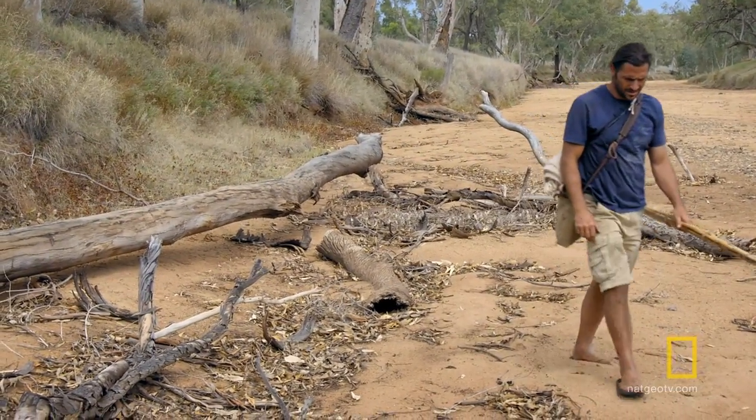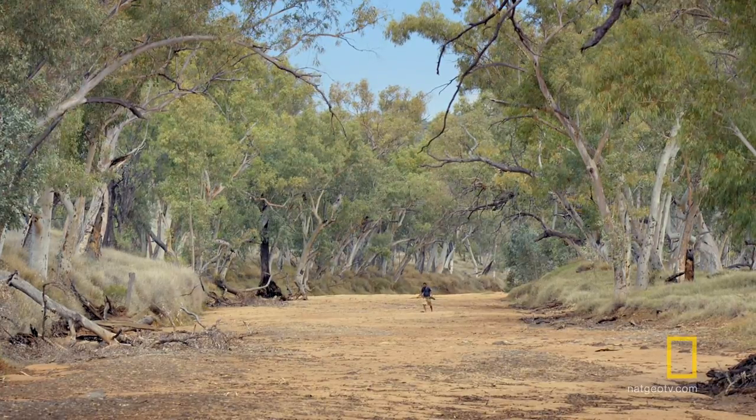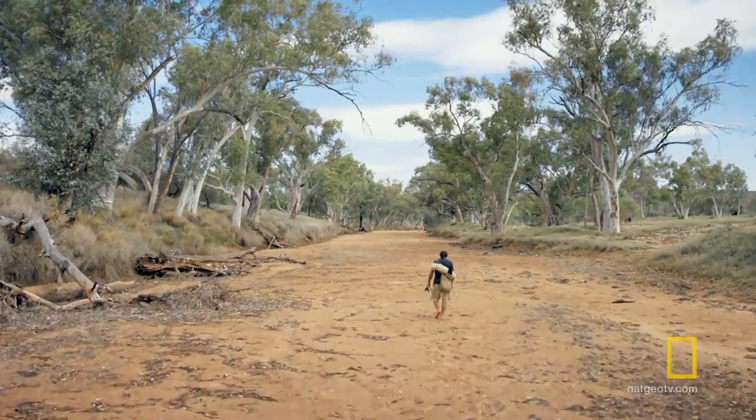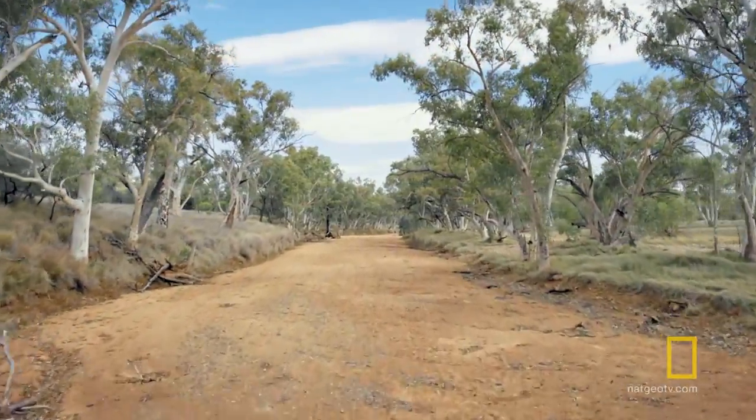The riverbed is bone dry, but the trees are still alive. So that means that there's still water here somewhere. And if you pay enough attention, the desert will show you where to look.